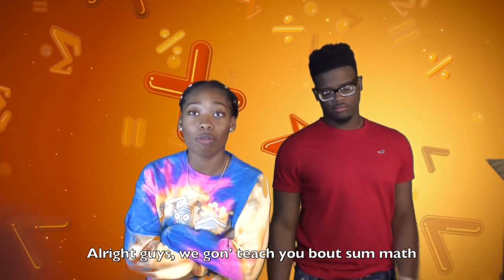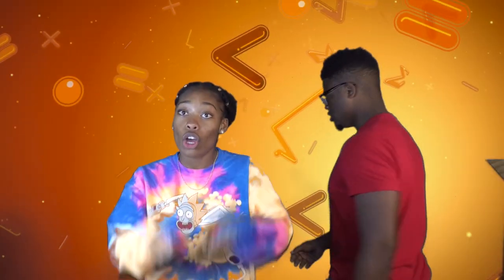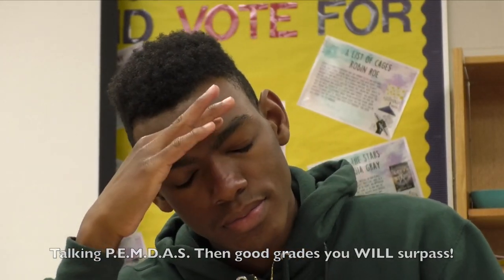Alright guys, we gonna teach you about some math. Learn the Order of Operations for your class. You gonna need it if you really wanna pass. Talking PEMDAS.